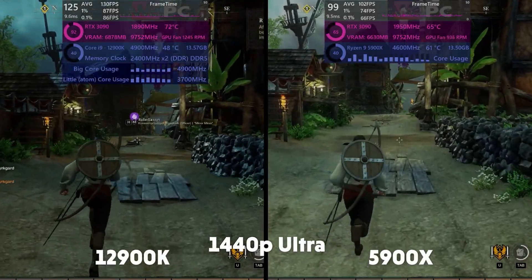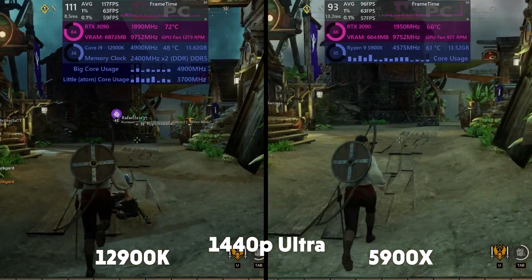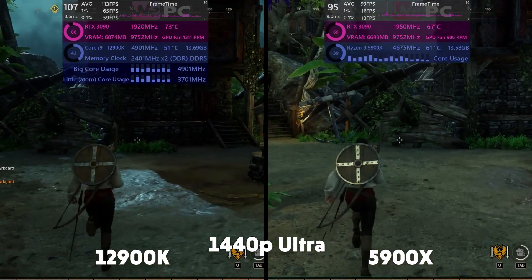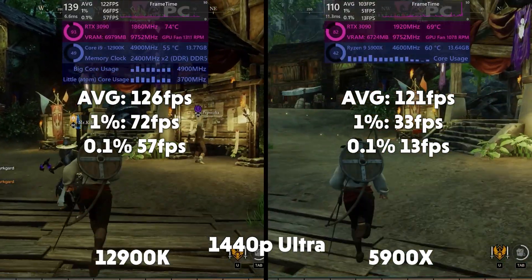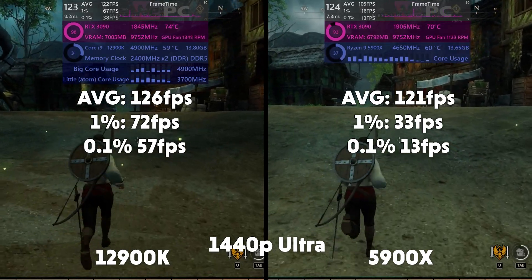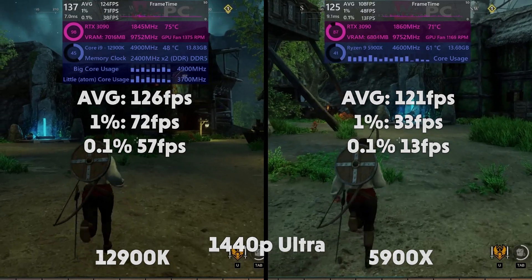New World now, and New World is a very CPU intensive game, especially in towns and cities. We see rather high CPU usages here, but again the 12th gen is pushing itself a little harder and it pays off because it comes out on top. Averages of 126, 1% of 72, and 0.1% of 57 for Intel. Averages of 121, 1% of 33, and 0.1% of 13 for AMD.